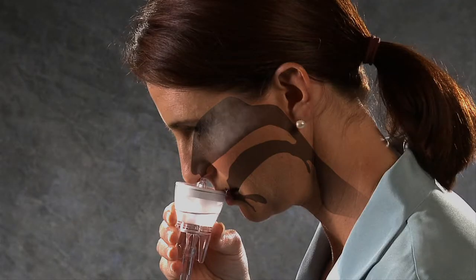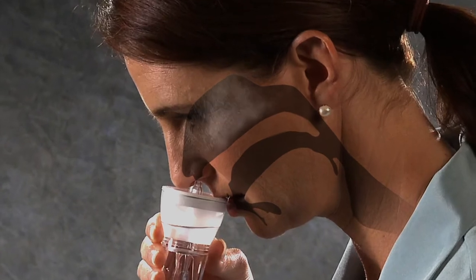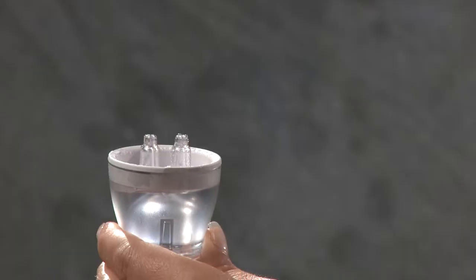The Nasoneb system operates on a completely different principle than pulmonary nebulizers. It actively propels a large particle aerosol into the nasal and paranasal sinus cavities using a positive pressure air stream.